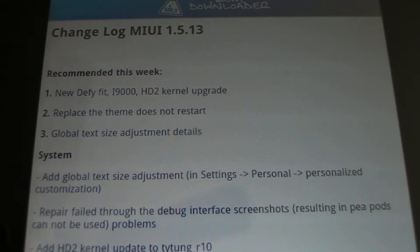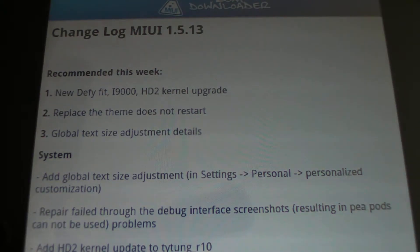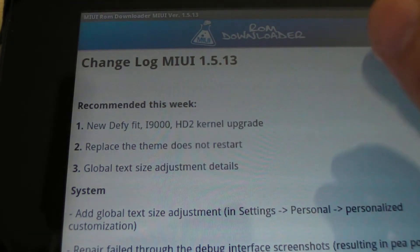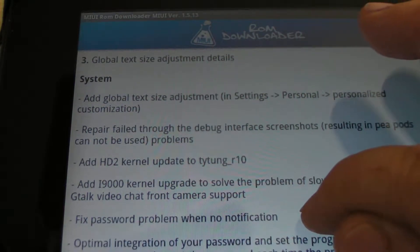This is Cryptic Nexus and today we have a MyUI update video — MyUI 1.5.13 — and this is the change log. I'll scroll through here, read a little bit, and point it out.